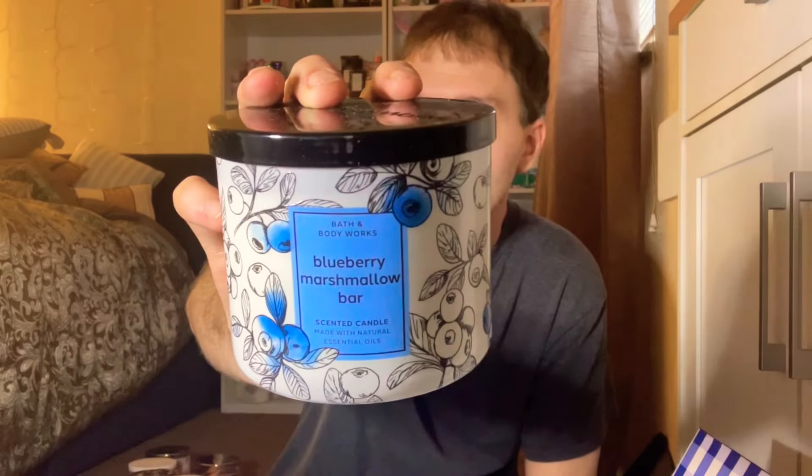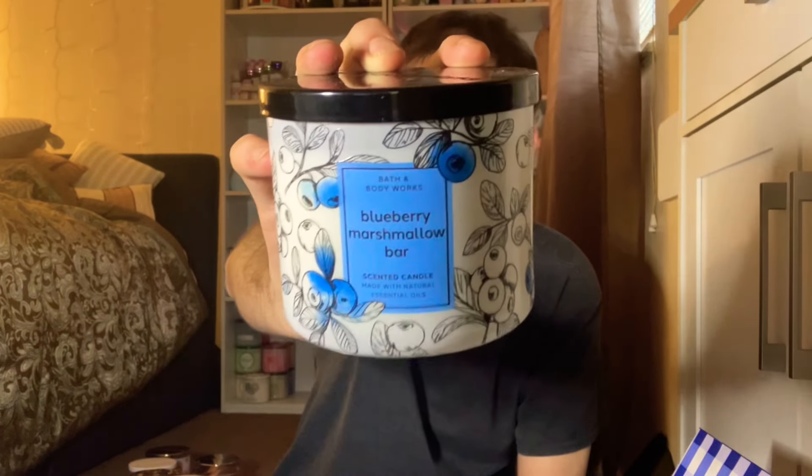I had to pick this one up — this is the Blueberry Marshmallow Bar. This one was in stores for full price for some reason — it wasn't a huge seller. I'm getting a lot of blueberry. The scent notes are sugared blueberry, sweet vanilla, and toasted marshmallows. Yeah, I'm getting that fluffy, creamy marshmallow blueberry vibe. I think this one is going to be amazing in the fall — I cannot wait to burn it.